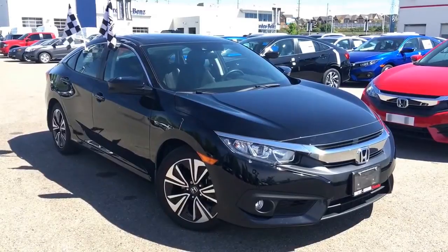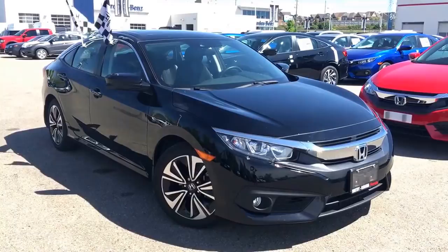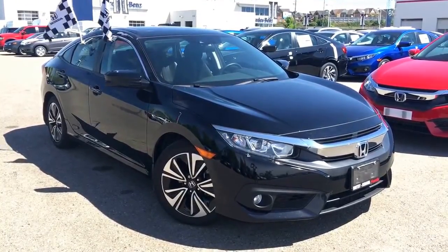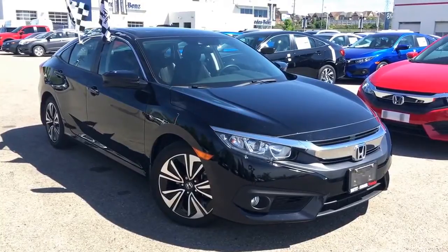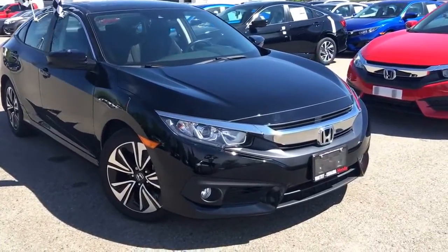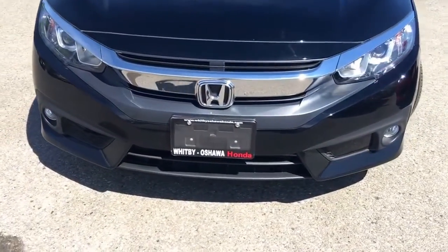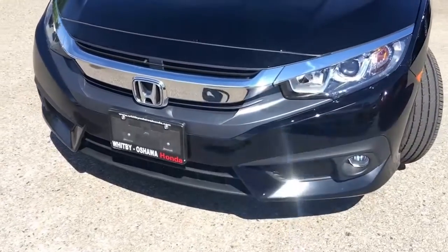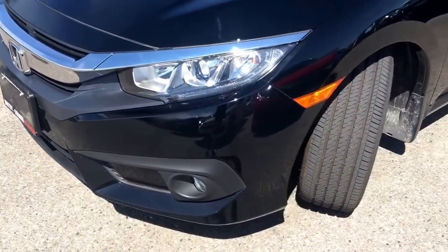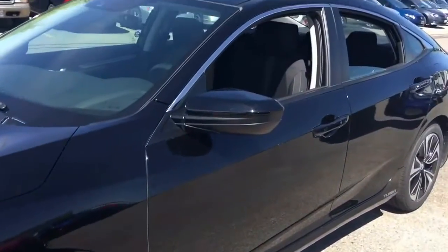We've got this gorgeous all-new redesigned Honda Civic sitting right in front of us. This is the EXT trim level in a beautiful crystal black pearl. The Civic is available from DX up to the Touring trim in a variety of colors. From DX up to EXT you will get projector beam halogen headlights, and once you get to the EXT level that adds on the LED fog lamps. If you're looking for LEDs all around, simply upgrade to the Touring trim level, which also adds the LED mirror turn signal indicator.